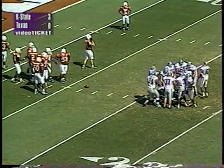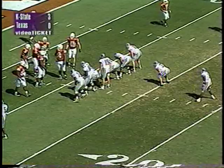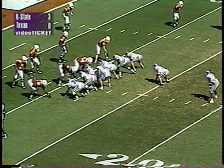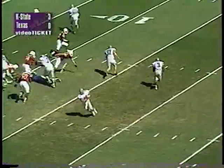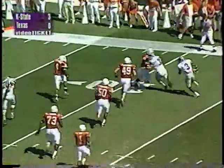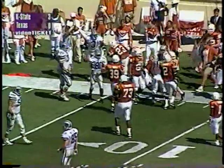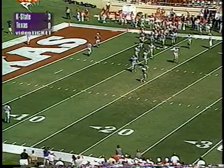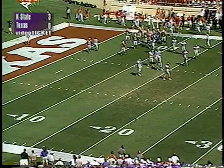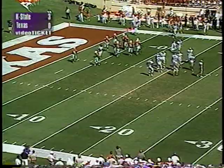Second and goal from the 11. Staggered set behind Adam Helm, wide receivers left and right. They pitch it off to Frank Murphy — needs a block in the corner, gets one from John Lazatich, lowers his shoulder and goes out of bounds at about the seven — gain of four, but third and goal for Kansas State at the seven. Ahmad Brooks made the tackle. Kansas State would really love to get seven — they've had two golden opportunities to score touchdowns.